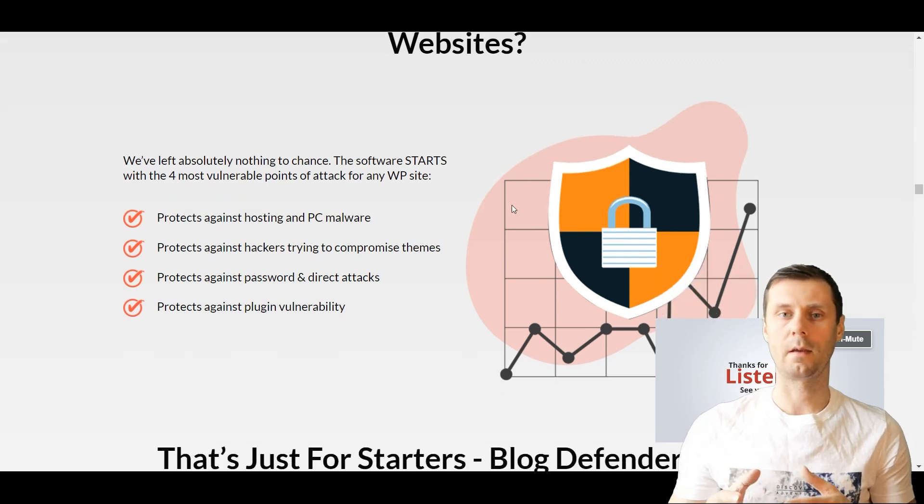It's a comprehensive plugin. It protects your site against hosting PC malware, against hackers trying to compromise your themes, against password and direct attacks, and against plugin vulnerability. And it's just the beginning.